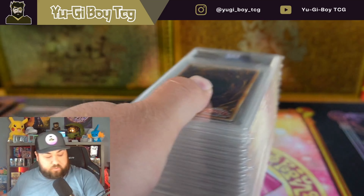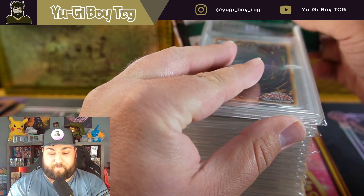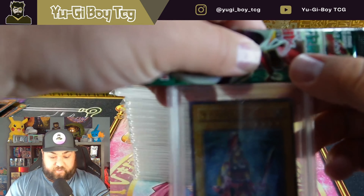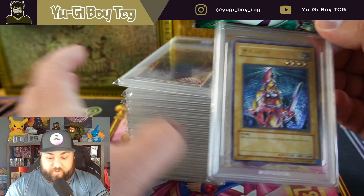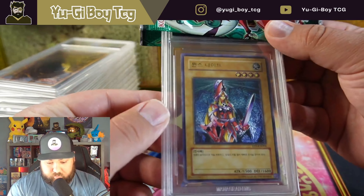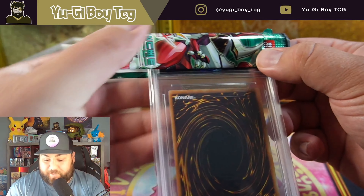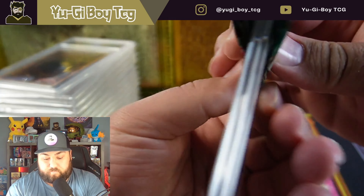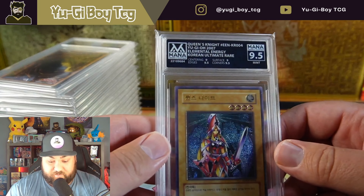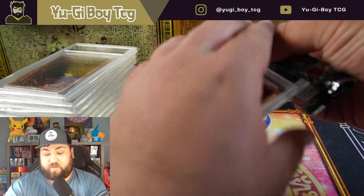We're going to use a Duelist Alliance pack to cover up the grades so let's see what we get. Here's the Korean Queens Knight ultimate rare that I sent in — it looks pretty good. I think I predicted this one to get like a nine, but I can't remember exactly. Nine and a half! So that was really close to a ten. That's a Korean Queens Knight ultimate rare — I've got way more exciting ones in here that we'll see later.